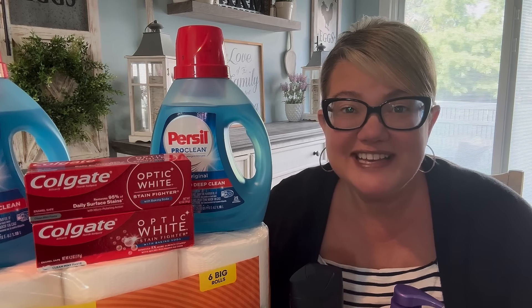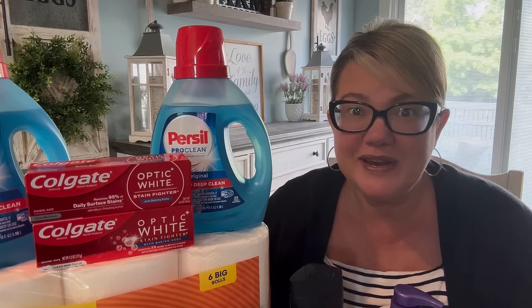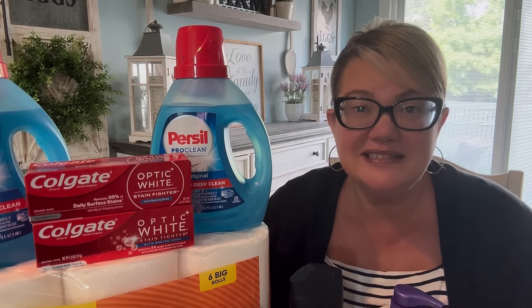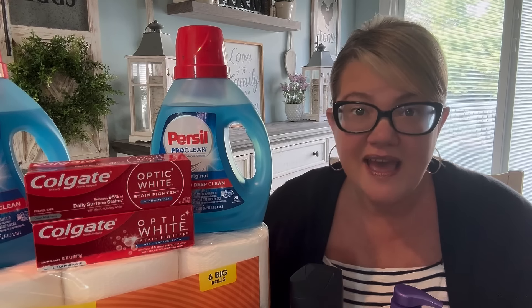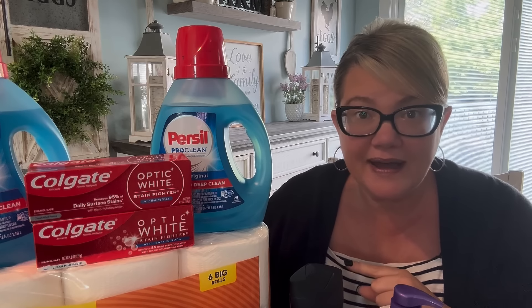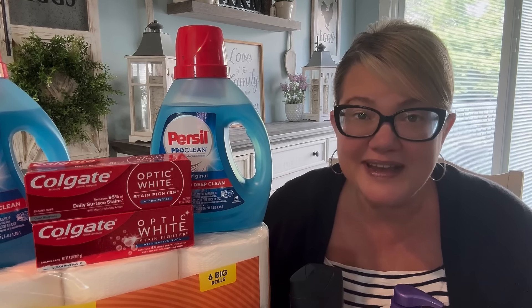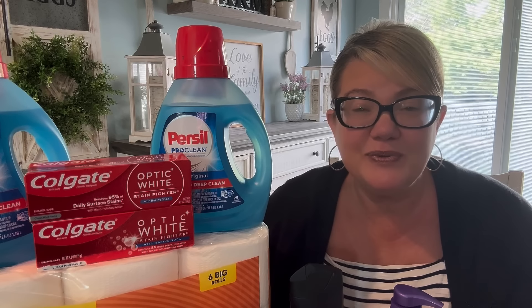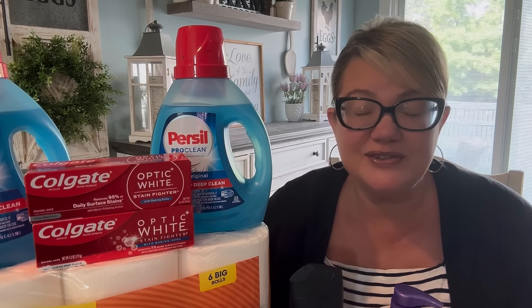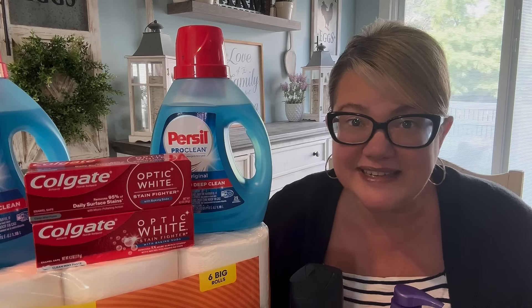Hey friends, welcome to my CVS haul video for the week of August 18th through the 24th. So many good deals today — it was such a fun couponing trip. I grabbed a total of 18 products, including paper products, Persil, which I'm super excited about, body wash, and so much more. My out-of-pocket pre-tax was under $7, so that's around 38 cents per item. Let me show you how I did it.